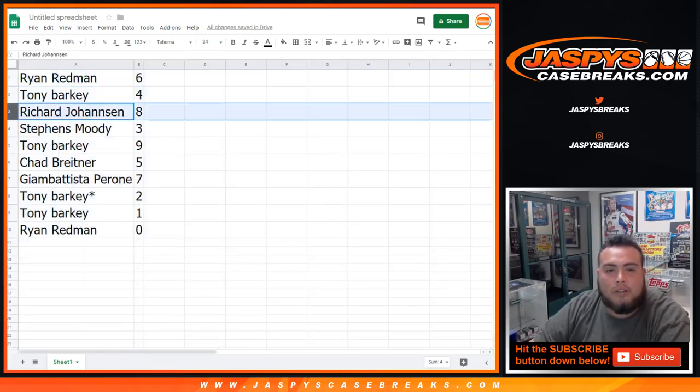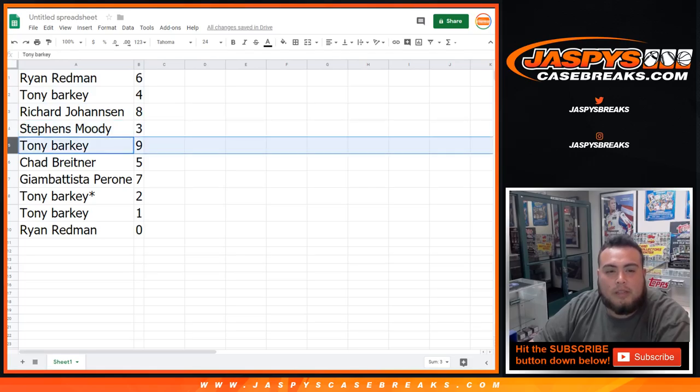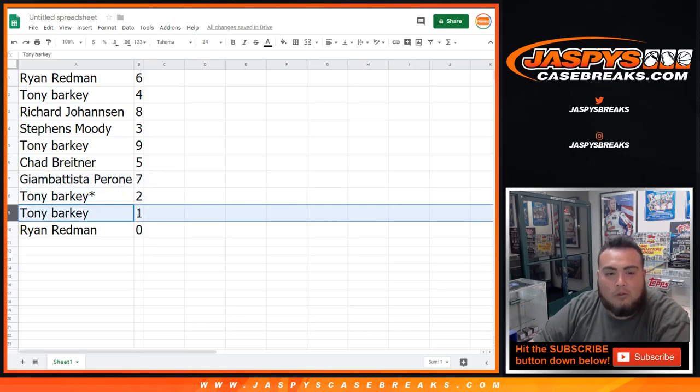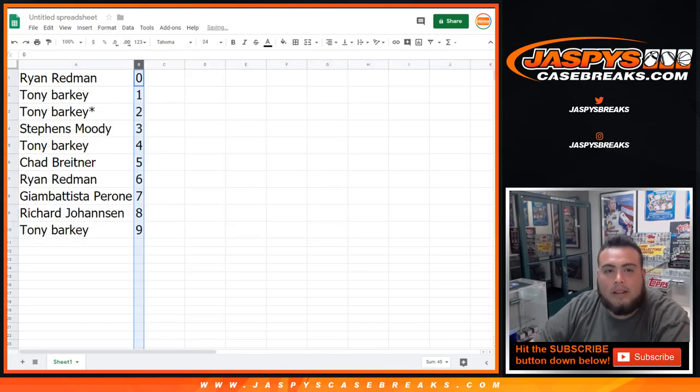Tony Barkey with 4. Richard, you got 8. Stevens Moody with 3. Tony with 9. Chad with 5. Gian Batista with 7. Tony Barkey — lost my mojo — 2 and 1. And then Ryan, you have spot 0. So there you go. Let me alphabetize that and quickly title this.